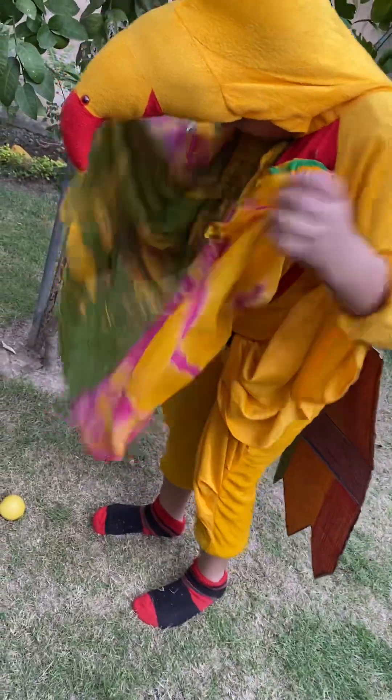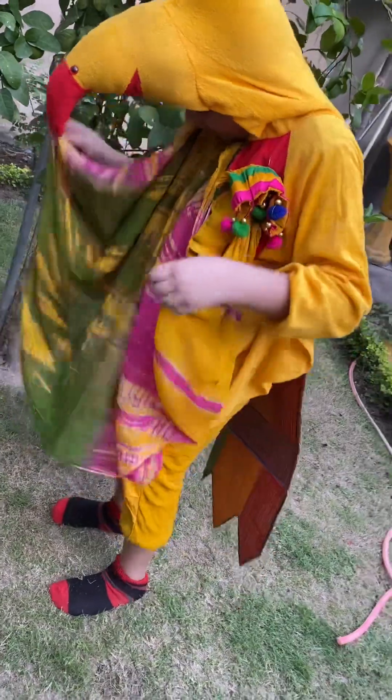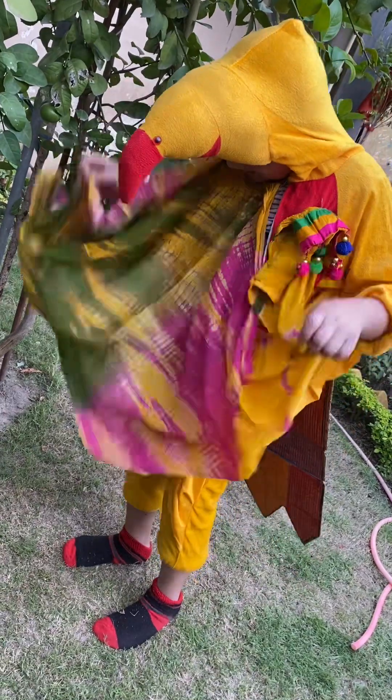Hello everyone! I am a bird — a beautiful colored bird! I am a bird because I can fly!